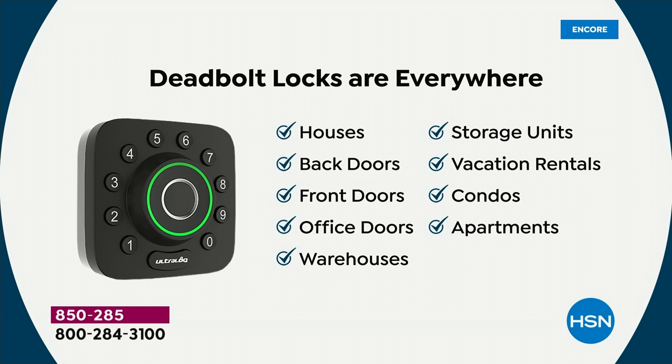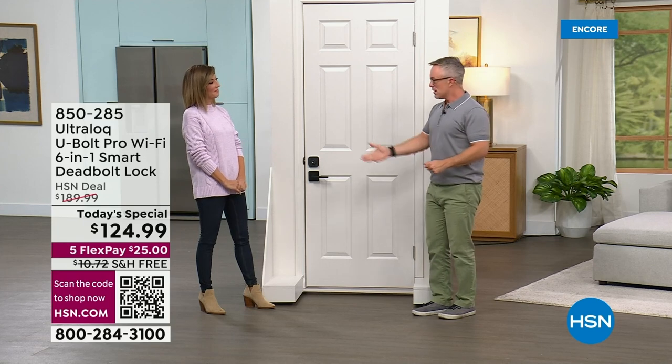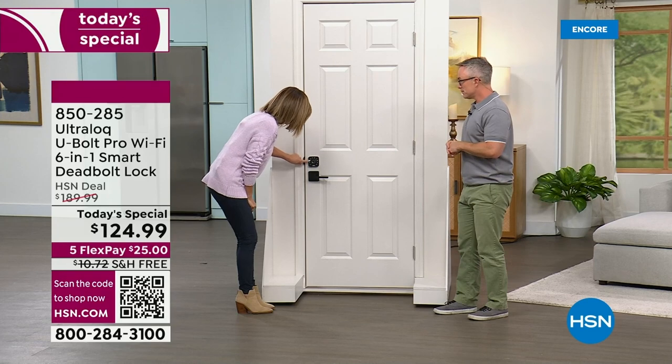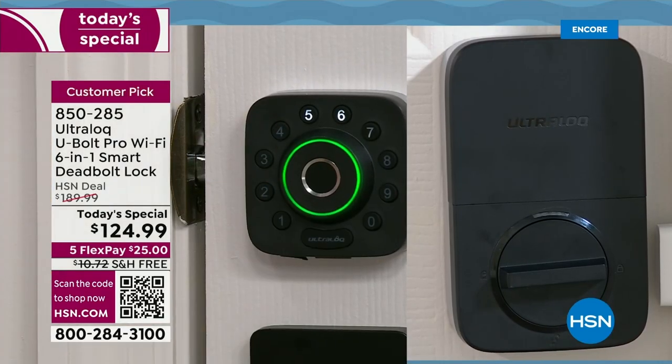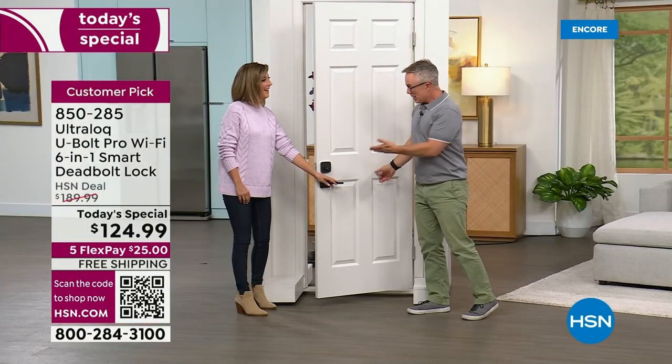You can use it in your condo, apartment, vacation rentals, storage unit, even the office. Normally you'd say 'welcome to the office, here's a key,' or 'thanks for walking my dog, here's a key — but I've never met you.' With Ultra Lock you can give a temporary code instead. For family members, you can use fingerprint touch ID. The code is 3434 — give it a try.